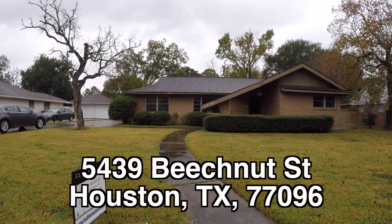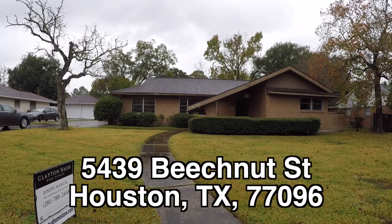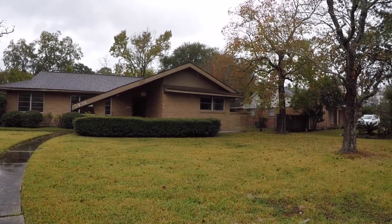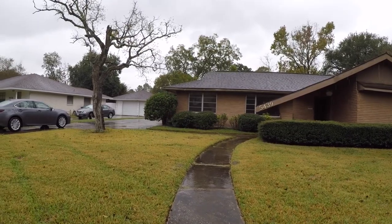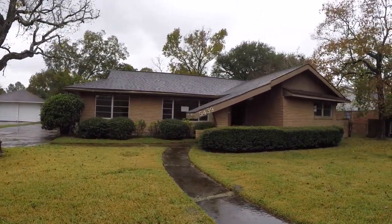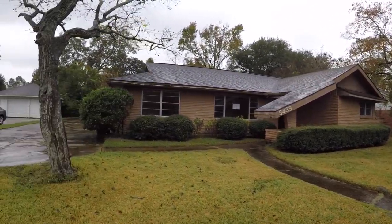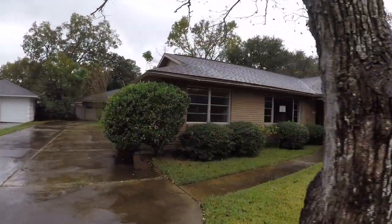Now on to the home. We are here at 5439 Beechnut Street, over in the Braise View Terrace area. It's a really nice older established community. This is a three-bedroom, two-bath home, single story with a detached two-car garage. It is approximately 1,953 square feet and was built in 1958. It has the definite architecture of a home built in the late 50s, early 60s, with a sloping roof line. It sits on a really large lot — over 12,500 square feet.